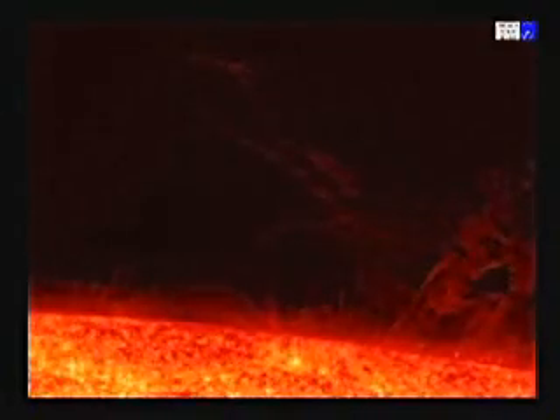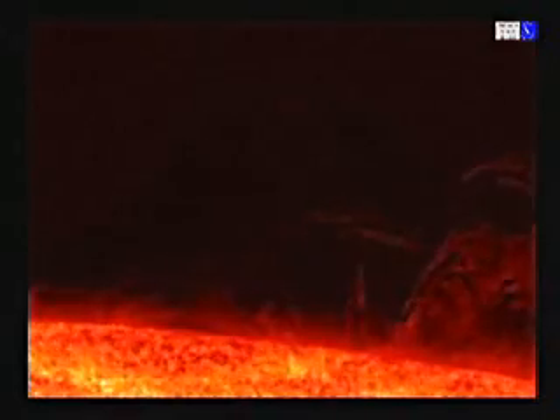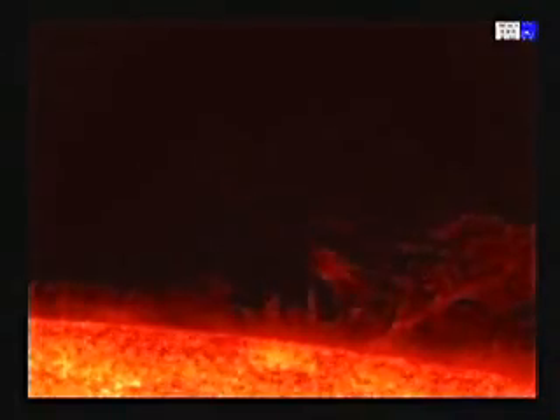Before these images, scientists thought the chromosphere was a motionless layer. Hinode shows that this description is obsolete. The observatory reveals a chromosphere that appears as constantly moving field lines, like grassland with tall grass swaying under the wind.